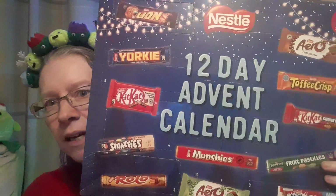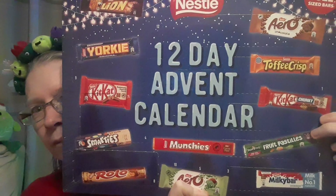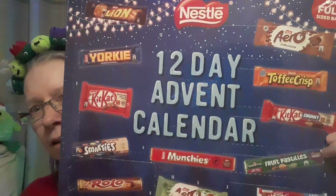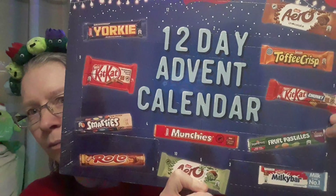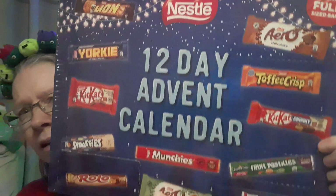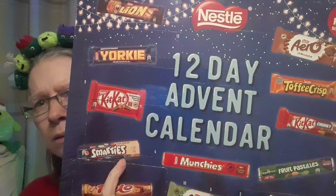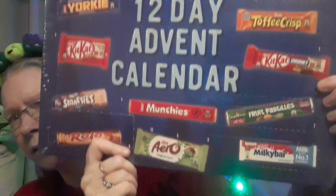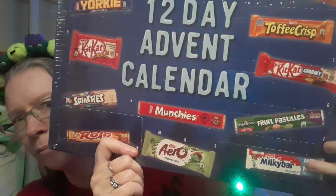The next one — my daughter bought it for me today. We went into Home Bargains after she'd finished work and we saw this and she said 'get it,' as long as she could have the Smarties or something. The only thing I don't like is the Milky Bars — I don't like white chocolate.